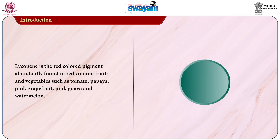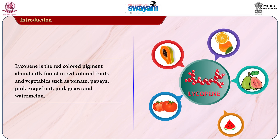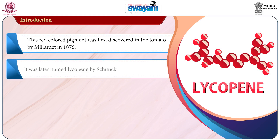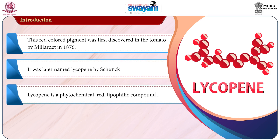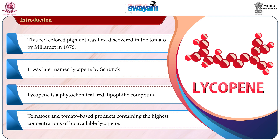As we know, Lycopene is a red colored pigment abundantly found in red colored fruits and vegetables such as tomato, papaya, pink grapefruit, pink guava and watermelon. This red colored pigment was first discovered in the tomato by Millard in 1876. It was later named as Lycopene by Sunk. Lycopene is a phytochemical red lipophilic compound, with tomato and tomato-based products containing the highest concentration of bioavailable Lycopene.